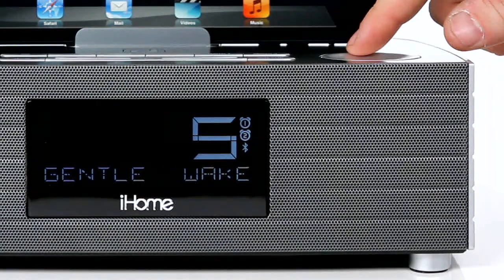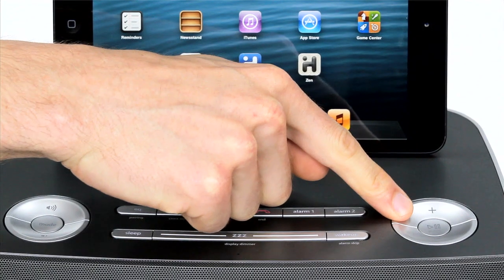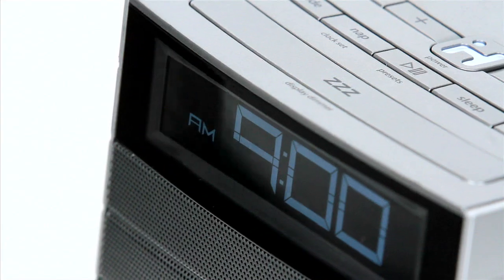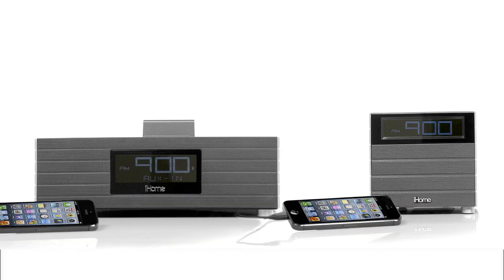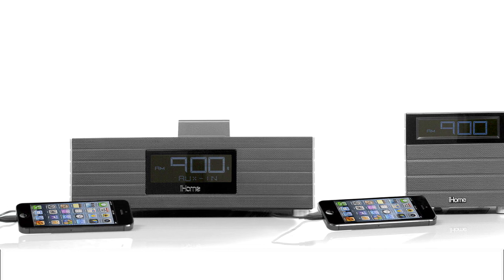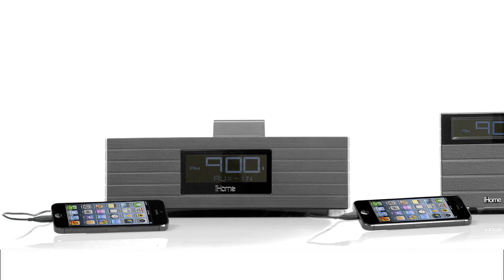both clock radios feature gentle wake alarm and adjustable snooze options, guaranteeing you'll never miss a beat. Both radios also conveniently charge your device at a distance with a built-in USB port so you can stay in touch from sunrise to sunset.